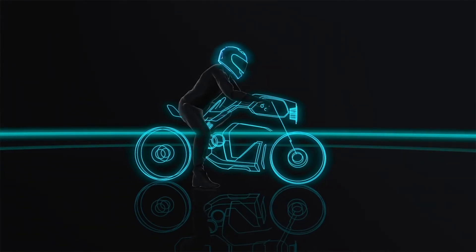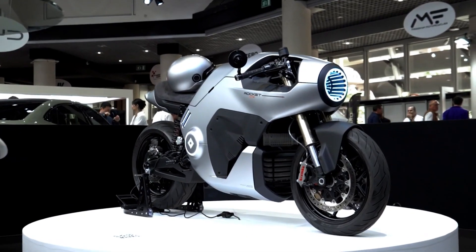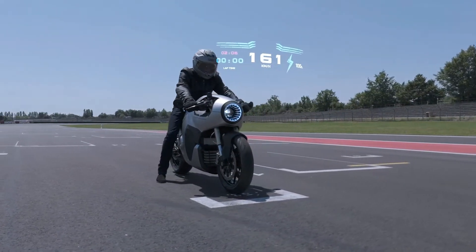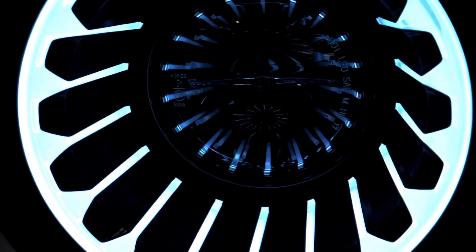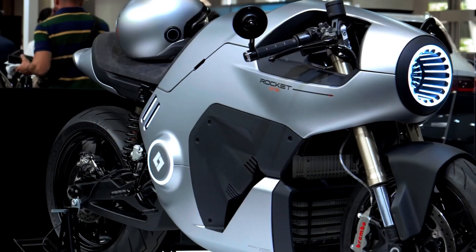Ladies and gentlemen, let me tell you something. If you've ever thought, hey, my motorcycle needs to look like it's straight out of a sci-fi movie, then I've got the bike for you. Seriously, this bike looks like it just escaped from a high-speed chase in Blade Runner, or maybe it's just the massive LED headlamp that makes it look like it could shoot lasers at you.